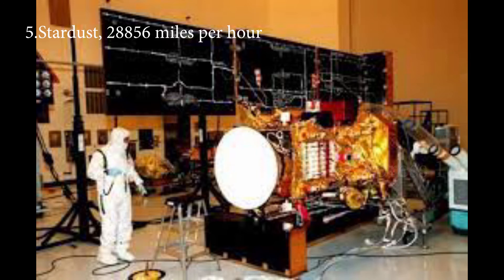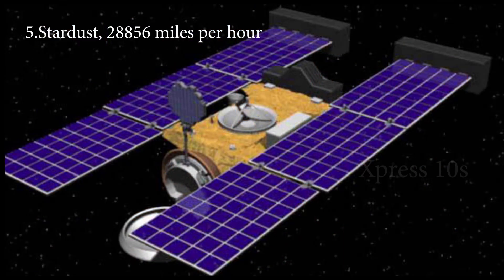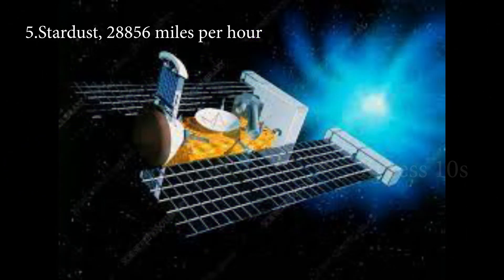Number 5: Stardust, 28,856 miles per hour. Stardust was a special space probe launched by NASA in 1999. The goal of this mission was to collect samples from Comet Wild 2 for laboratory analysis. This 300-kilogram robotic probe attained a maximum speed of 28,856 MPH during the mission.